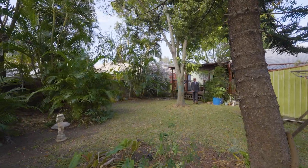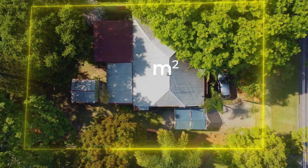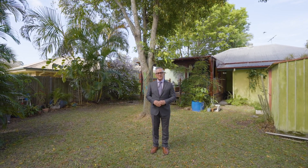This quaint and cozy cottage is positioned on a massive 652 square meter flood-free block. So whether you're a first home buyer looking to get your foot on the property ladder, or you're looking for a massive block to build your dream home, this could be the one for you.